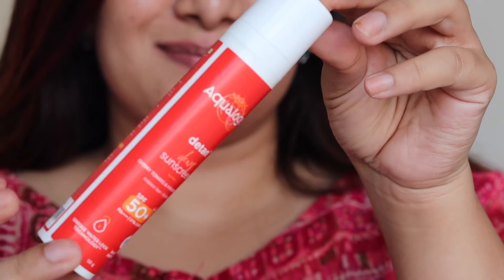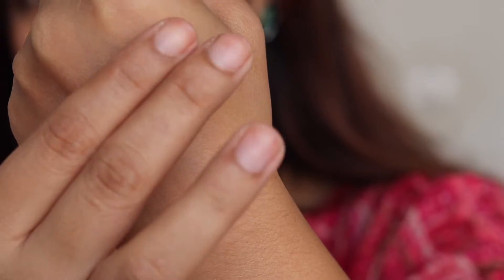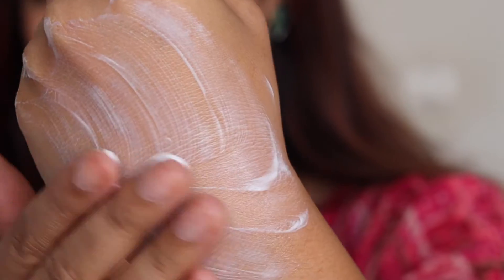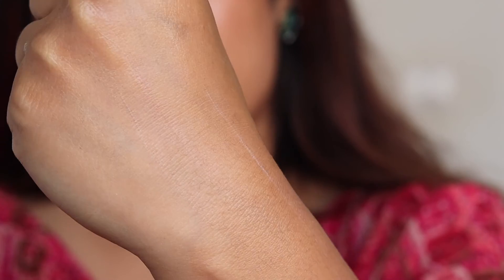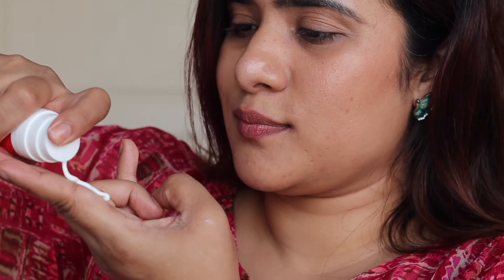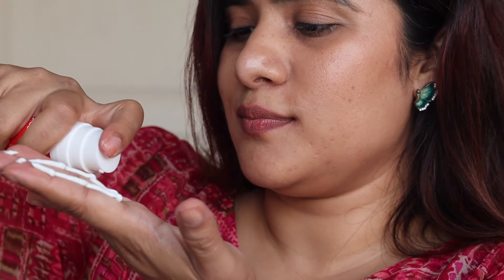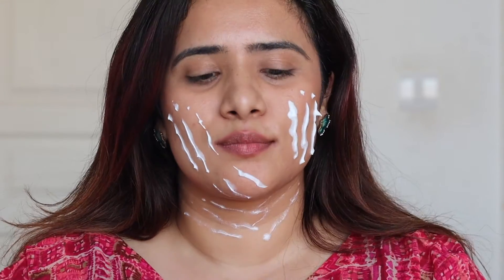This is how the packaging looks like — now you know why I was talking about painting the town red. It comes in a pump packaging. I take a little bit on the back of my hand just to show how beautifully it absorbs into the skin and leaves it so supple and moisturized. I follow the three finger rule for my face and neck. If you are using it only for the face, follow the two finger rule and just dab.